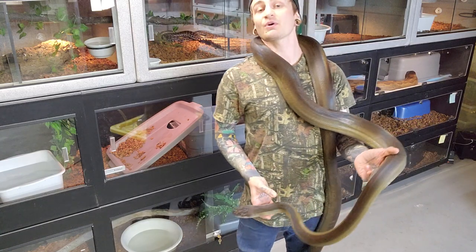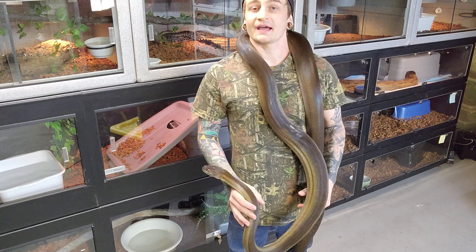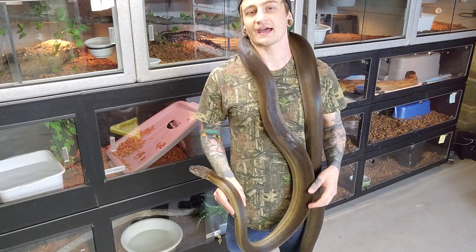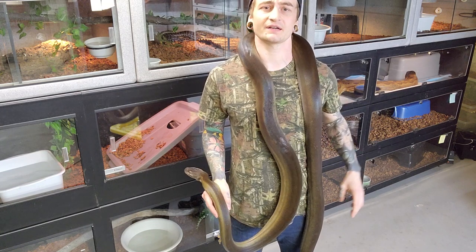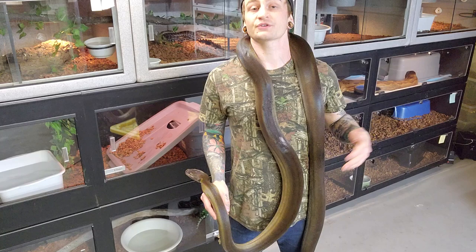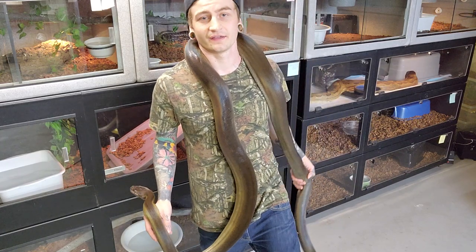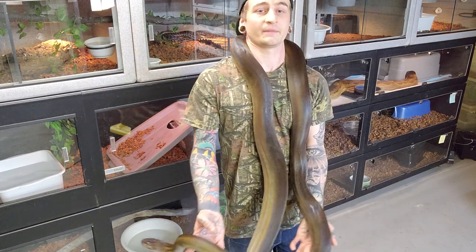Last video I spoke about the Australian olive python, and I said I was going to kind of pick off another species from the Liasis genus each video. But I realized it was probably necessary that I follow the Australian olive python with the Papuan olive python, although it's not technically a member of the Liasis genus, at the moment anyway.